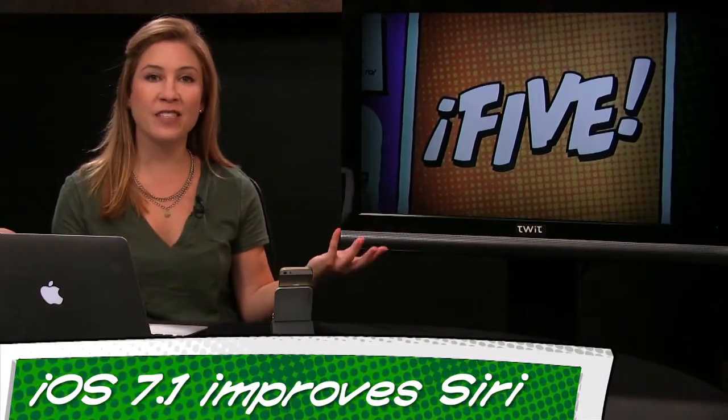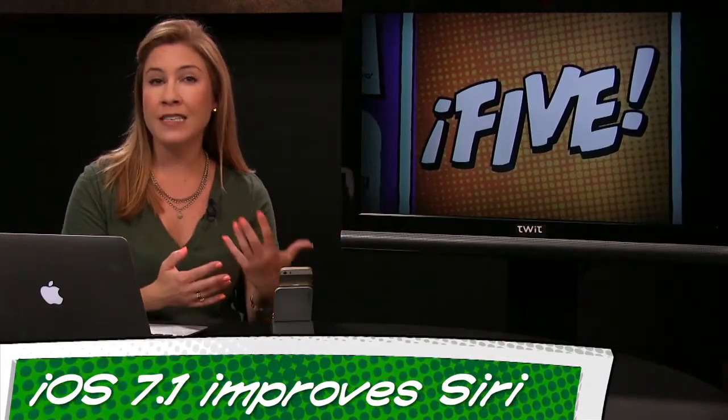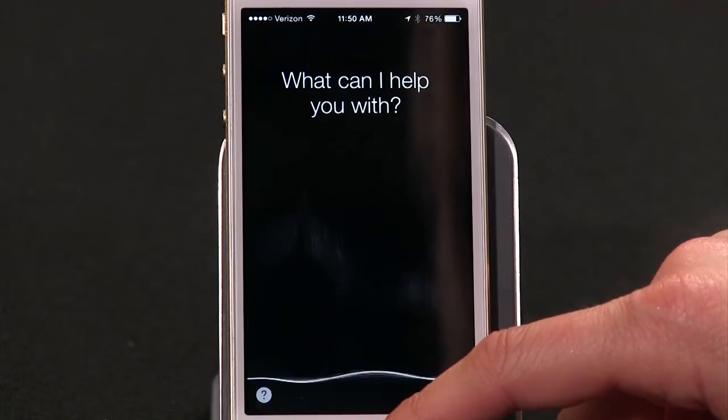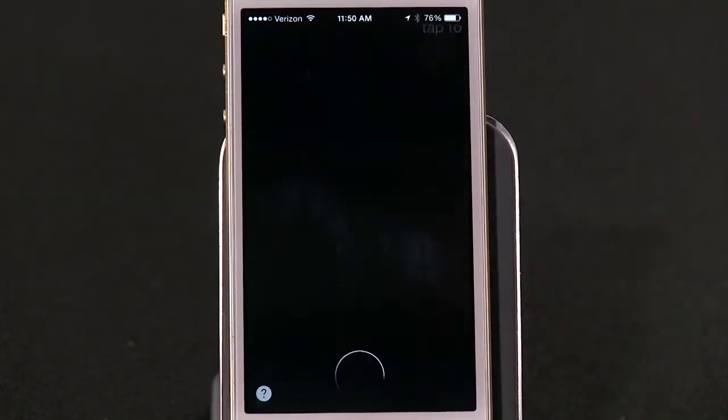Number two. A new feature that actually really deserves its own spotlight — see what I did there? — is Siri. It used to be that when Siri thought you were done with a command or dictation, she'd start processing your request. But we're humans, and sometimes we pause to think, so it could be kind of frustrating. Now, with iOS 7.1, Siri supports what's basically push to talk. So if you're thinking of the perfect message to send and you need a moment, as long as you're holding down that home button, Siri will patiently wait before processing your request.